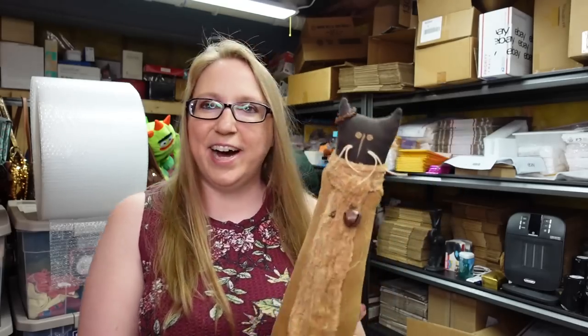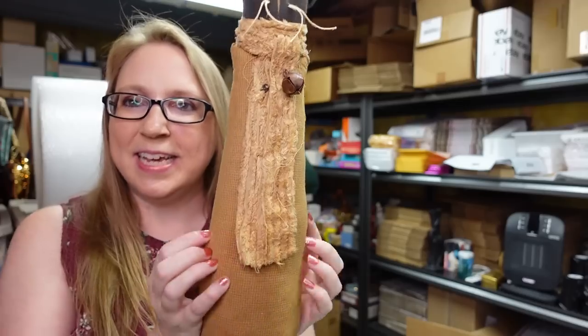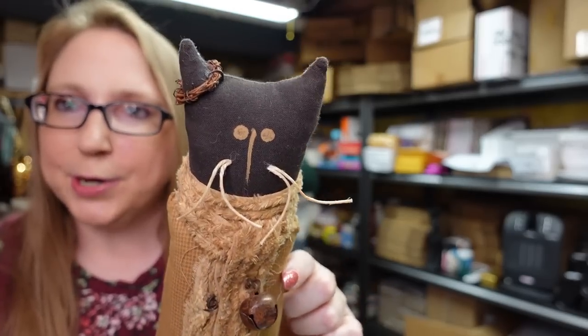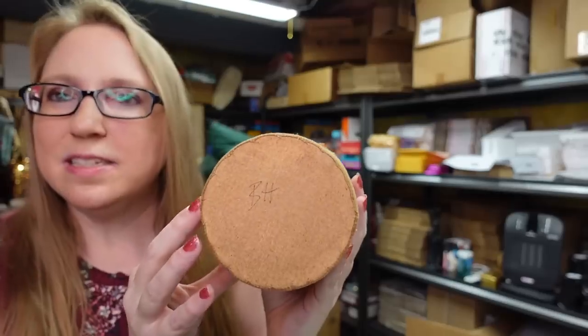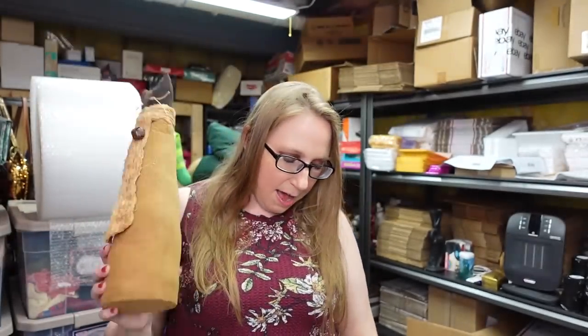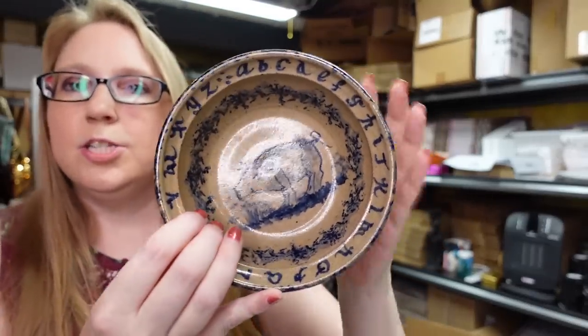I got this cat at an auction — I fell in love with it. It's a primitive-looking cat, skinny, made of fabric cloth with a rusty bell, string whiskers, and a little wreath around its ear. It's signed 'BH.' I probably paid about a dollar and listed it on auction with a starting price of $19.99.